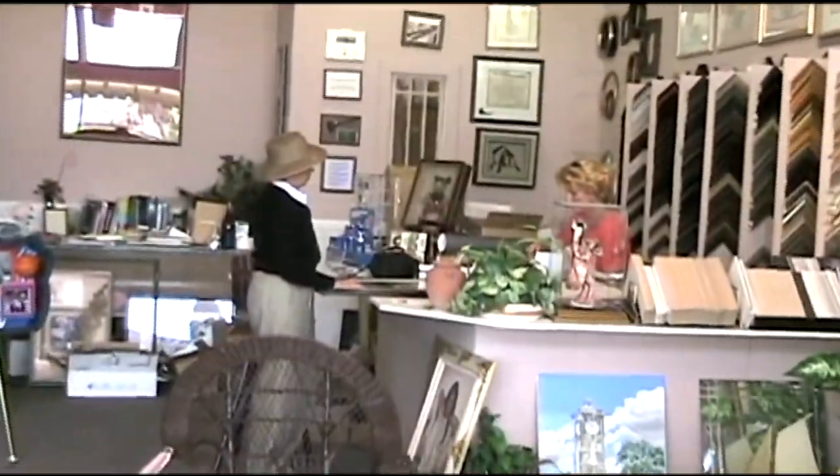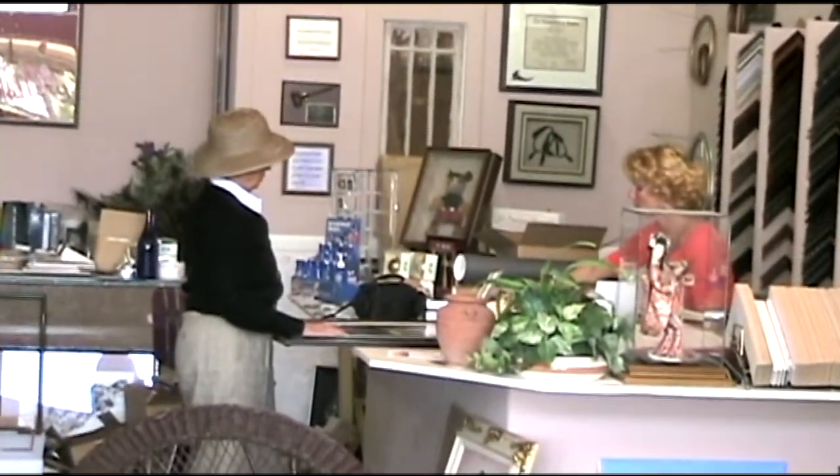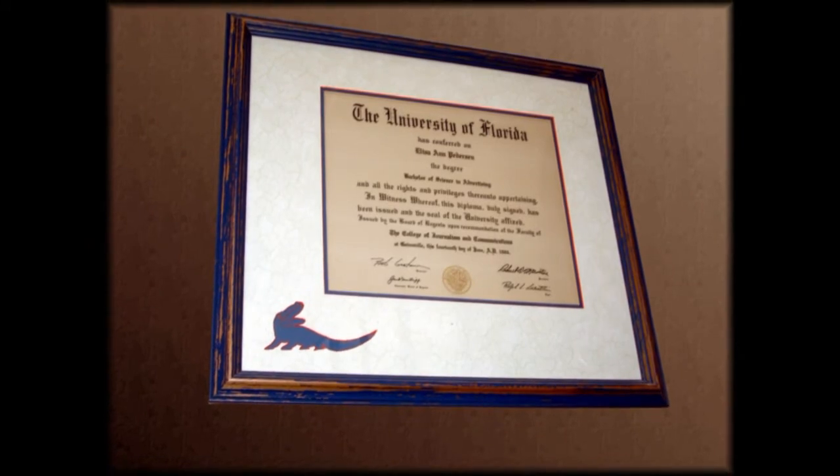I treat every piece as one-of-a-kind — from family photos, to certificates and diplomas, to three-dimensional objects. They are all special and unique. You earned your diploma, so frame it to fit you. Let me design custom framing to show your taste and style.